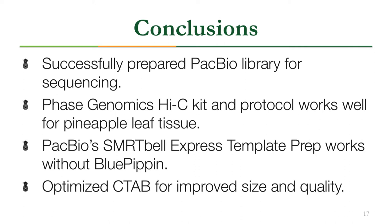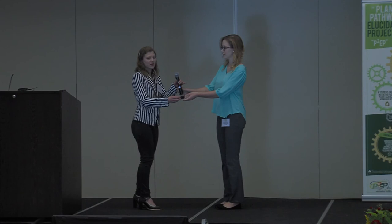In conclusion, this summer we successfully prepared a PacBio library for sequencing, determined that the Phase Genomics Hi-C protocol works well for pineapple leaf tissue, determined that PacBio's SMRTbell Express template prep likely works without the BluePippin size selection, and optimized the CTAB gDNA extraction protocol for improved size and quality.